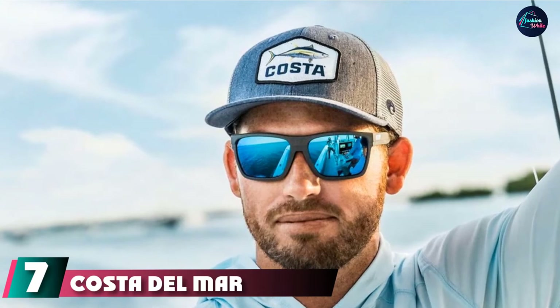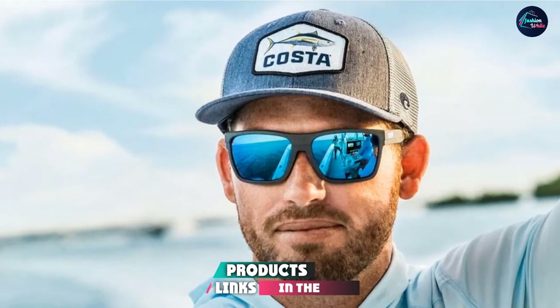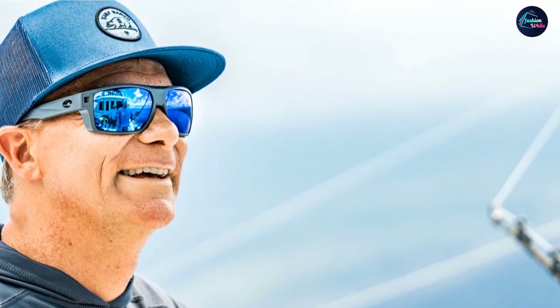Moving on to number 7, we have the Costa Del Mar Men's Diego Rectangular Sunglasses. Costa Del Mar's glasses feature anti-reflecting coating to repel water and protect your eyes from backside light. Some models have added venting in the nose pads and the hinge, creating ridges and channels to facilitate the movement of moisture away from the lens. John Sanchez, VP of Product Strategy at Costa Del Mar, highlights the Costa Diego, which features a patented venting hole in the hinge and nose piece — providing all-day comfort while wicking away moisture.